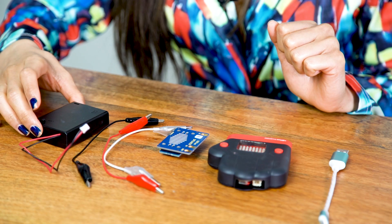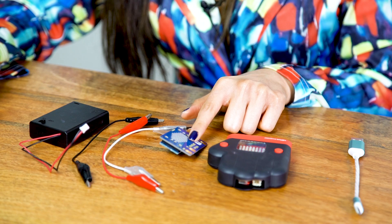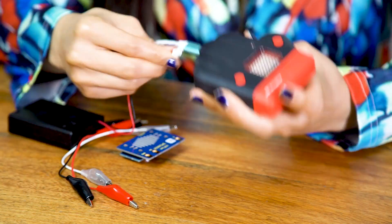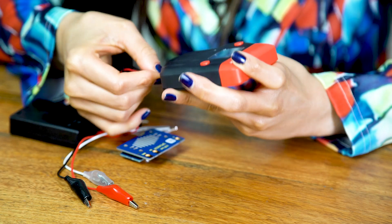It comes with a battery pad, a USB lead, a speaker, alligator clips, connects to Wi-Fi, Bluetooth, and can be assembled easily.